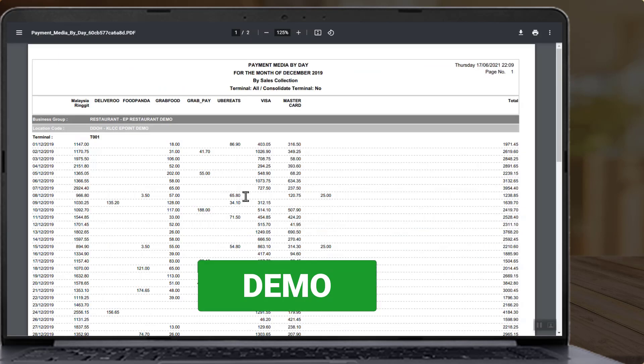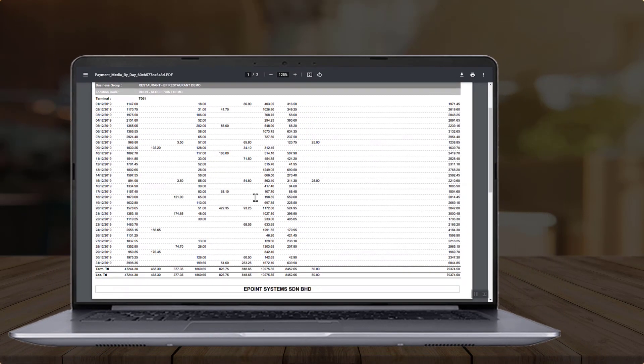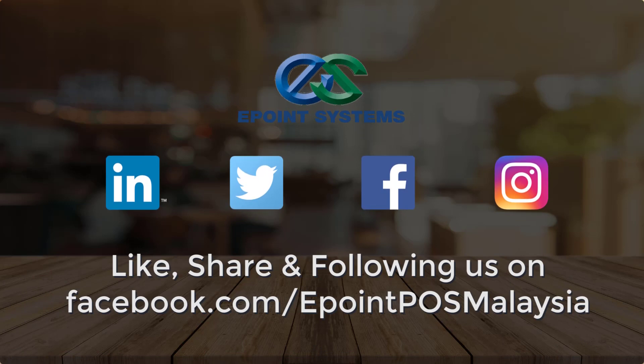If you want to know more, click the link below for a demo request. Thank you for watching — remember to like and share!